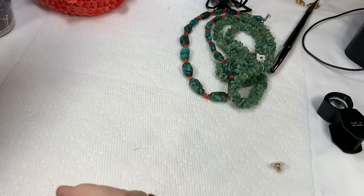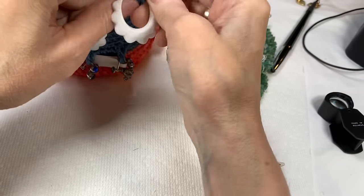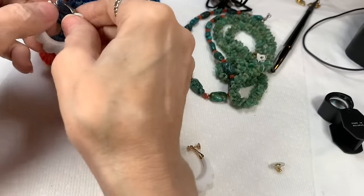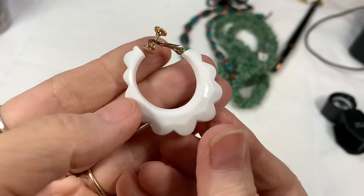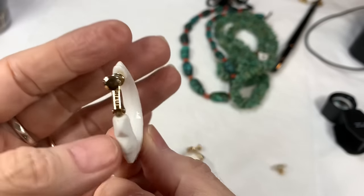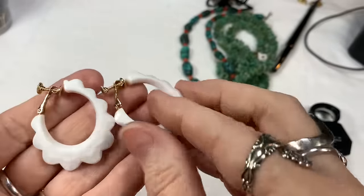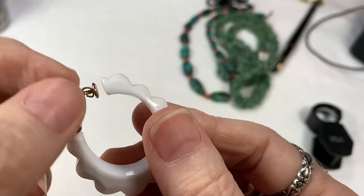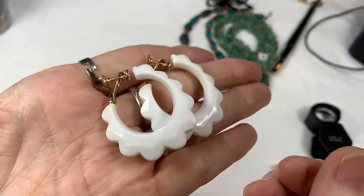Now we have these clip-on earrings — white acrylic shell-shaped, a little bit funky shaped, so cute. You'd wear them and they would hang like that. They are signed Napier. The great thing is you can adjust them and they clip on, so you can adjust them throughout the day for comfort. We have this great pair of Napier earrings and I'll say $8 on those.